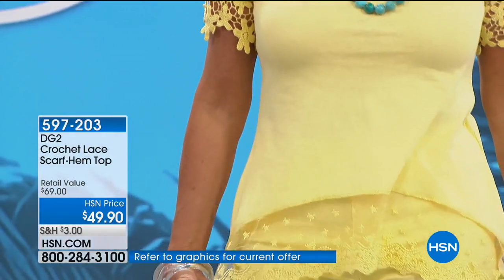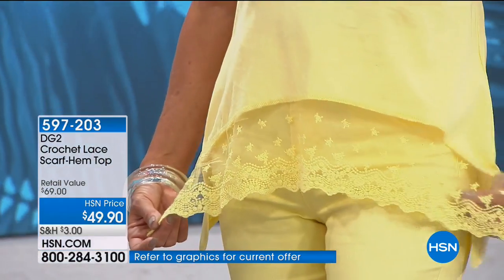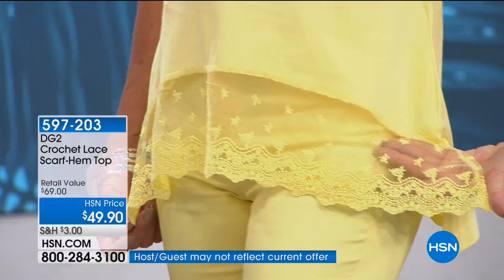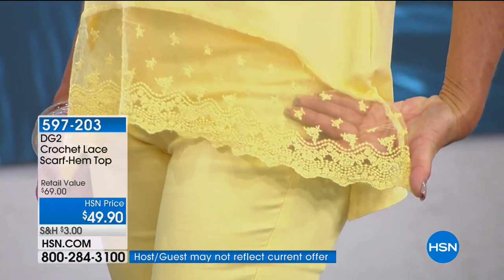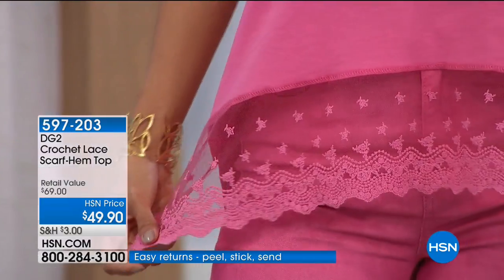It's those dressmaker details she puts into every single thing. It's almost like crochet. Fine crochet is not easy — I would still be doing it if it was easy. It's a fine crochet idea with those flowers.